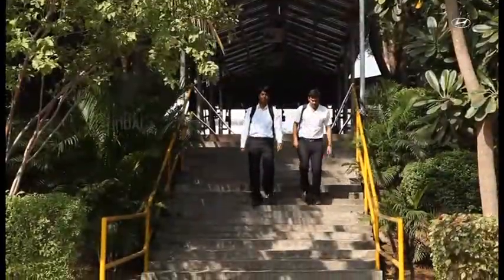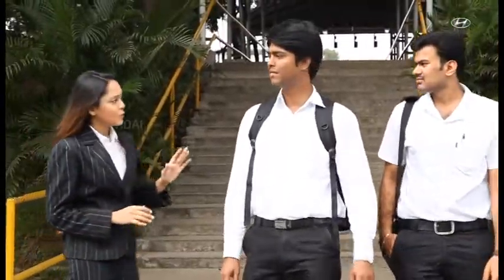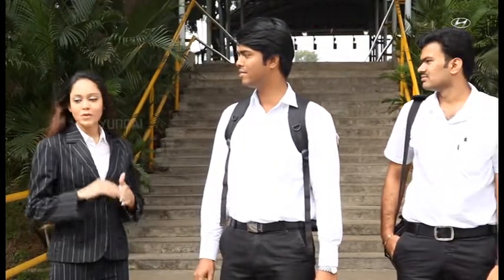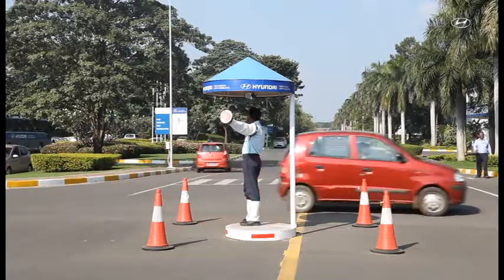Please proceed to your location inside the plant only through the designated walkway. Do not walk in the middle of the road. While crossing the road, always use the zebra crossing and obey the traffic signals or the security person's signal.